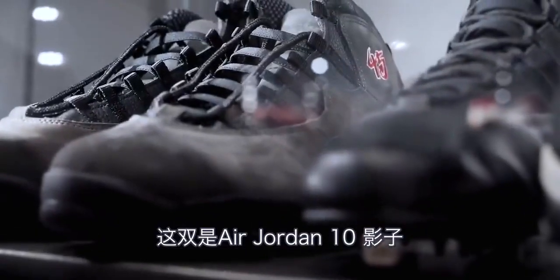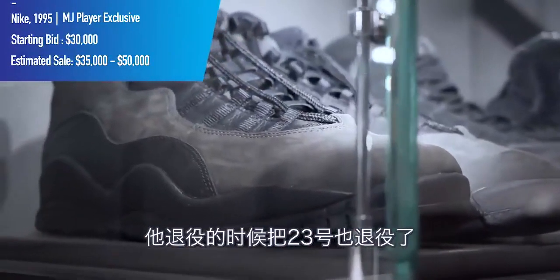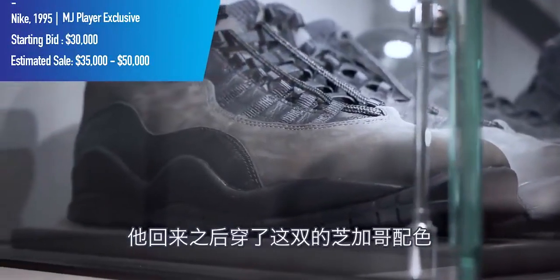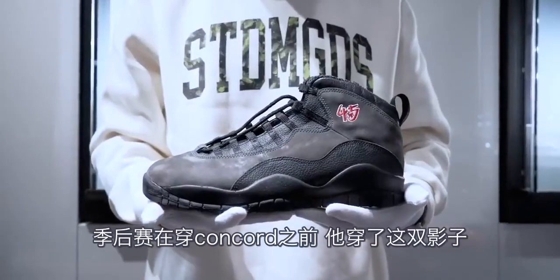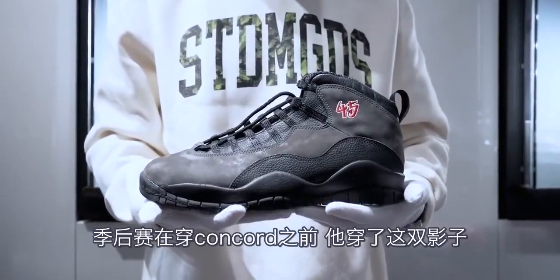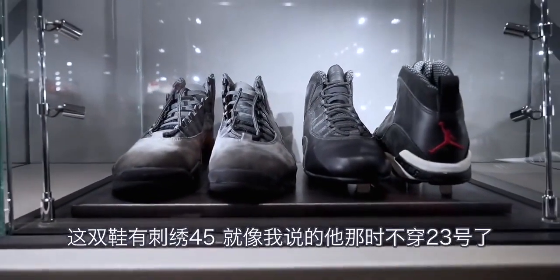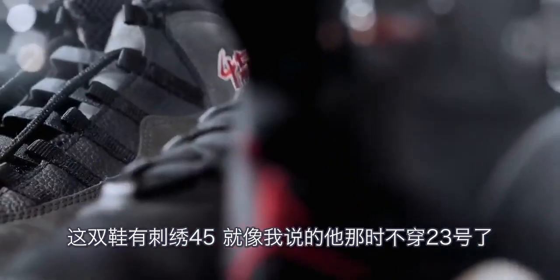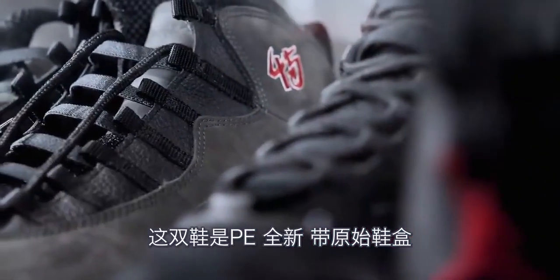Here we have the Air Jordan 10 Shadow. After ending his early retirement — having retired his number 23 — Michael came back and wore the Chicago colorway of this shoe, and in the playoffs he wore the Shadow before switching to the Air Jordan 11 Concord. This pair has the embroidered 45, since he was no longer wearing 23 at that time. It's a PE in mint condition and comes with the original box.